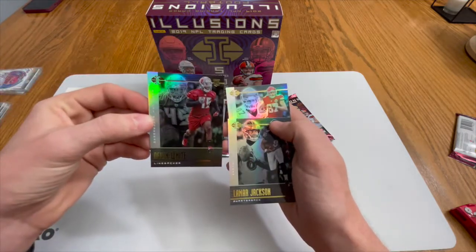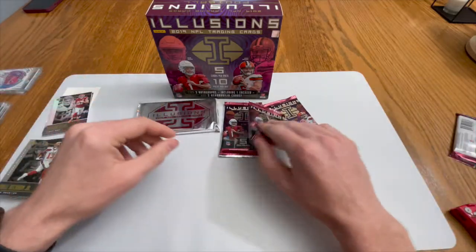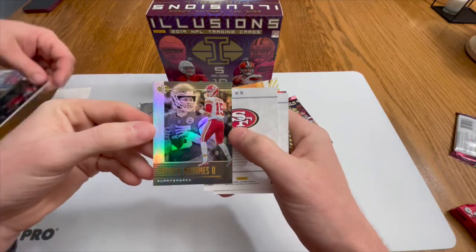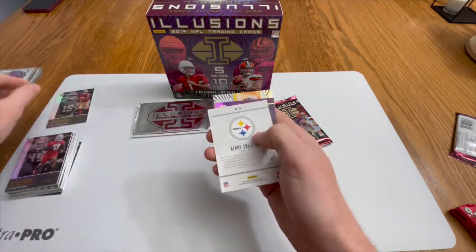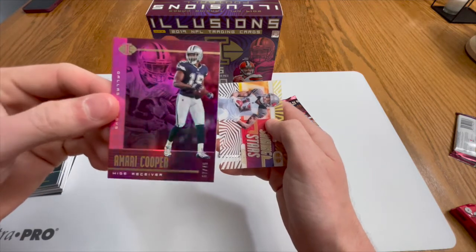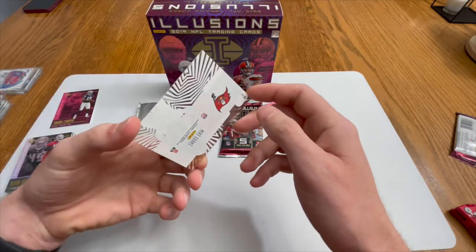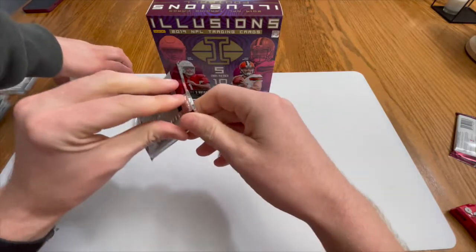We have a Devin White rookie card for Tampa Bay, Lamar Jackson, and a Travis Kelce. Two packs to go and then the encased auto. Let's speed this up — a Patrick Mahomes base looking pretty good, a DeBo Samuel rookie card, a Benny Snell Jr. rookie card, a numbered Amari Cooper 6 of 75 — some kind of red or pink parallel — and a Mike Evans acetate card.